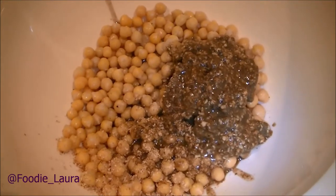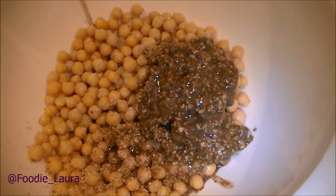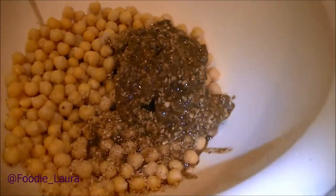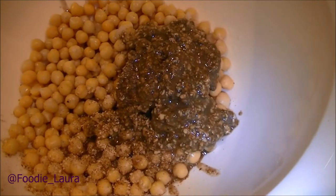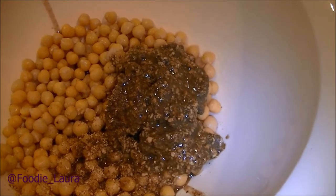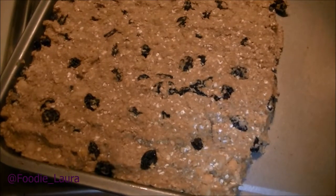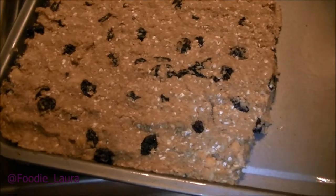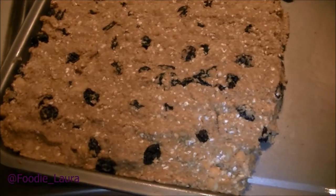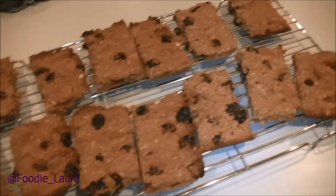So I'm just mixing up some energy bars — these are going to be a cherry almond one. The base for them is chickpeas and oats, and this is the almond butter. It's less buttery than I was expecting; it's quite oily. I've mixed it all up — this is another recipe from the No Meat Athlete, so I'll pop the link below for that. I've pressed the mixture into a tray and I'm going to bake it in the oven. It's quite nice actually — quite almondy, almost like a praline but with almonds.